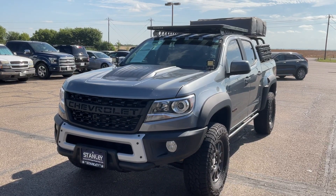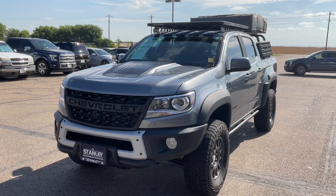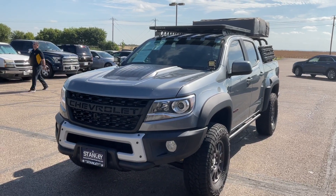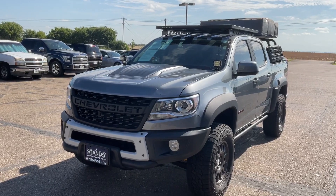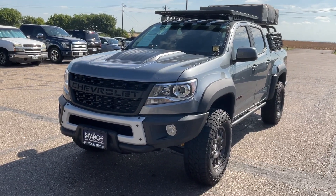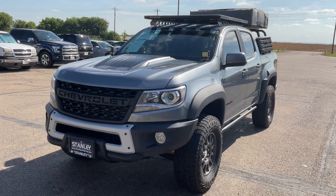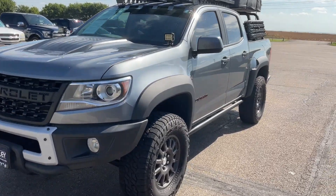Hello Juan, this is Greg from Stanley Ford in McGregor. We're gonna do a walk around on our 2021 Chevrolet Colorado ZR2. Man, this is one unbelievably awesome truck. As you can see it's got a lot of aftermarket adds on it that make this extra special.